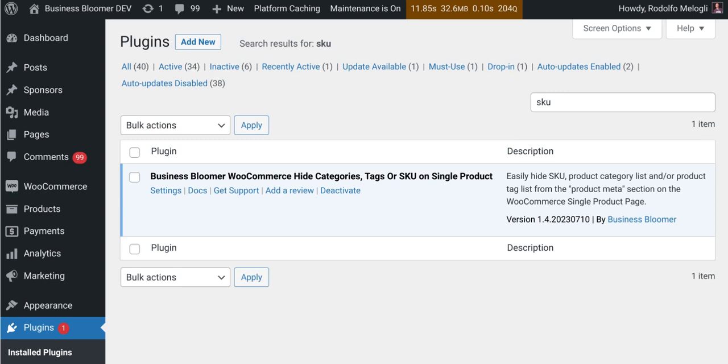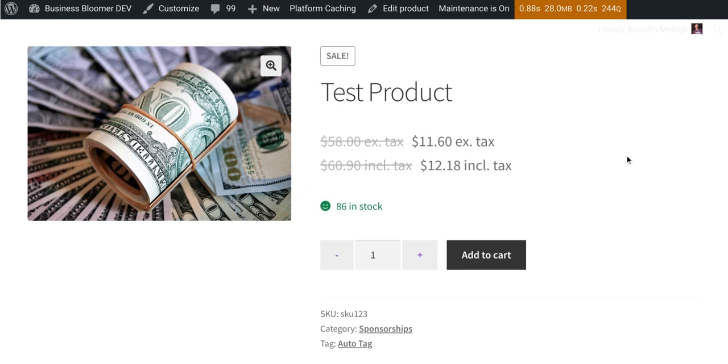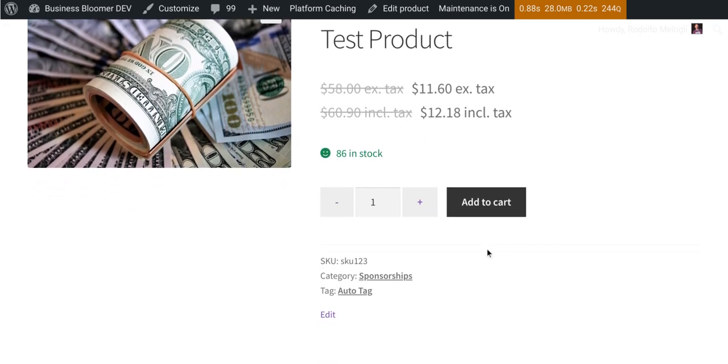The Business Bloomer WooCommerce Hide Categories, Tags, or SKU on the Single Product Page is a mini WooCommerce plugin with just one single feature. It lets you easily hide SKU, categories, and/or tags from the product meta section of the WooCommerce single product page. SKU, categories, and tags show right below the add-to-cart button, and with this simple plugin you can toggle and decide to hide the SKU, the category, the tag, or all of them.